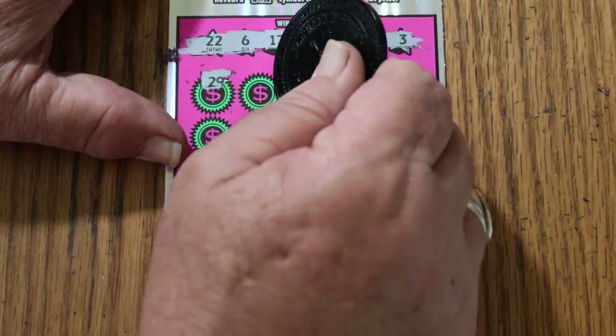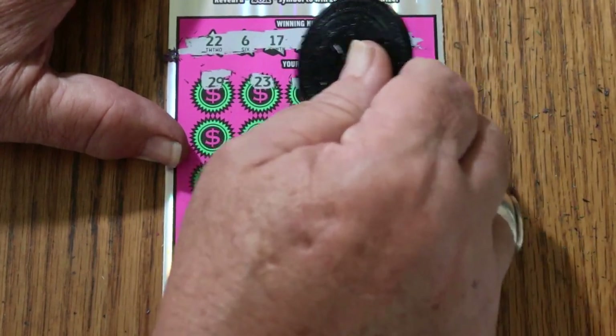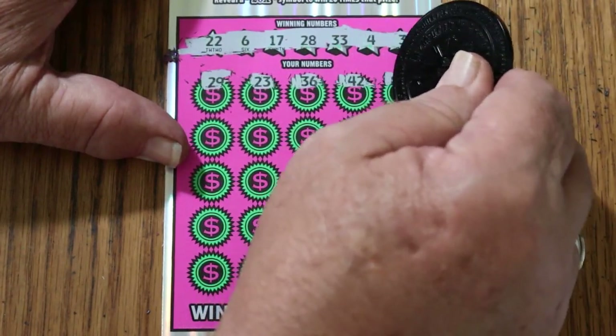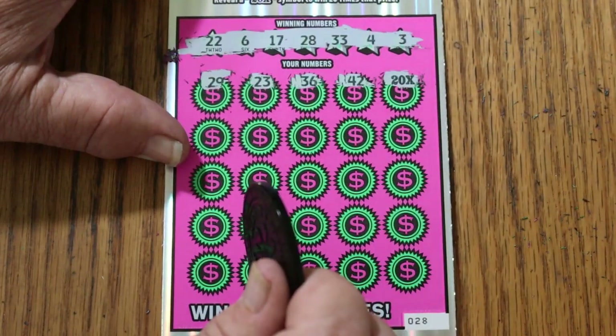29. 23. 36. 42. Hello there, beautiful symbol — 20 times. I've been wondering when you were going to show up.